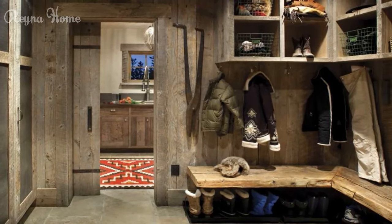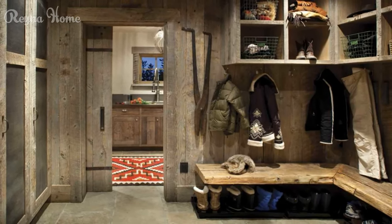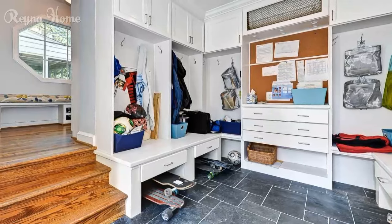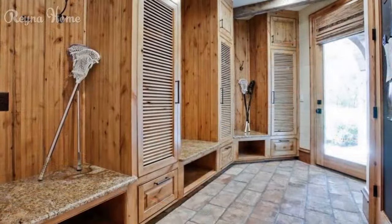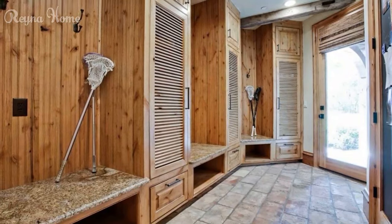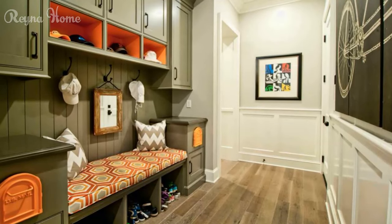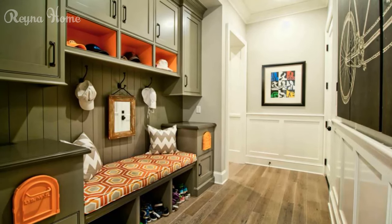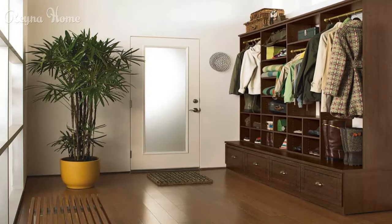8. Allow space for easy movement. You should consider the space for easy movement in your entryway. Make sure that your entryway is not too crowded or cluttered, and that you and your guests can move around comfortably and safely. Consider the traffic flow and direction of your entryway, and arrange your furniture and items accordingly. For example, this ranch house used a simple and classic straight staircase in the entryway. The staircase allows for efficient movement between floors, while also leaving enough space for a console table and a mirror on the wall.